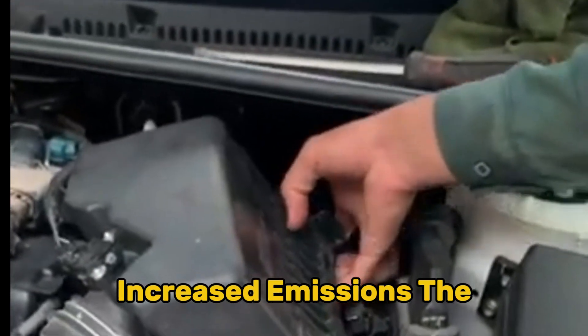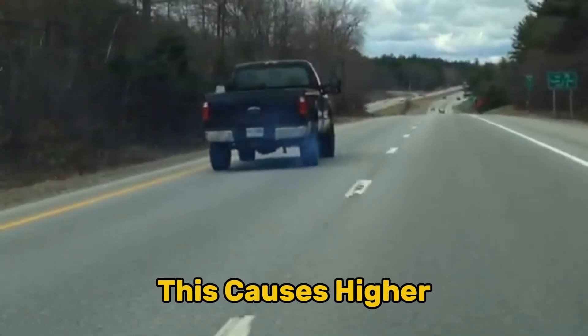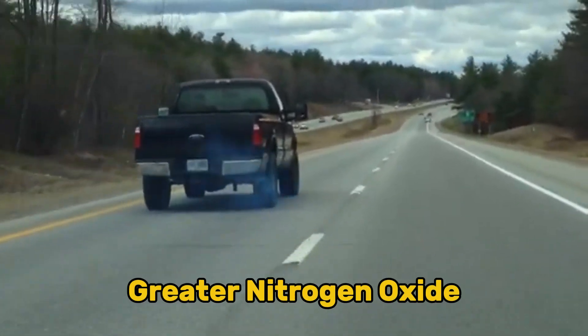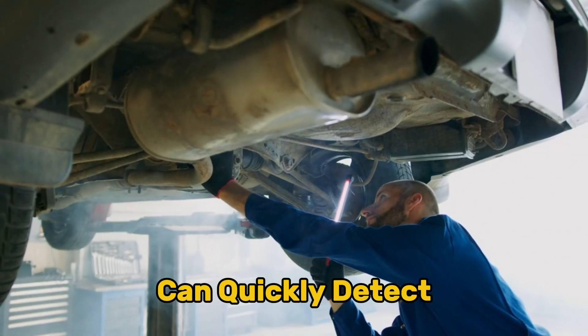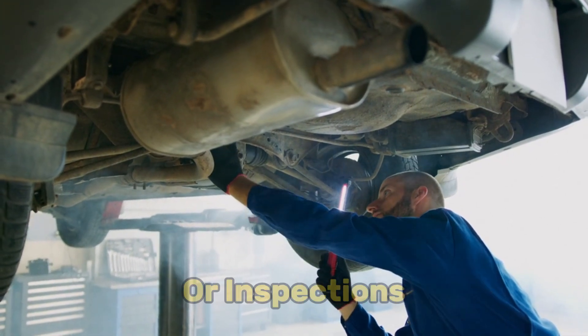Symptom four: increased emissions. The altered air-fuel mixture and ignition timing lead to incomplete combustion. This causes higher hydrocarbon (HC) emissions, increased carbon monoxide (CO) outputs, greater nitrogen oxide (NOx) production, and visible black smoke in some cases. Modern emissions testing equipment can quickly detect these irregularities, often resulting in failed smog checks or inspections.